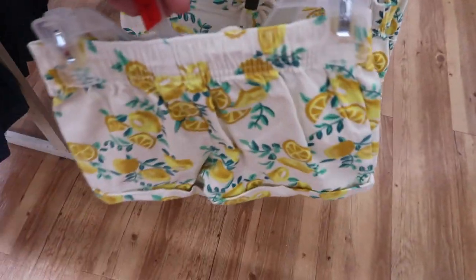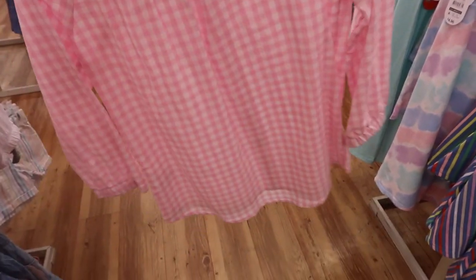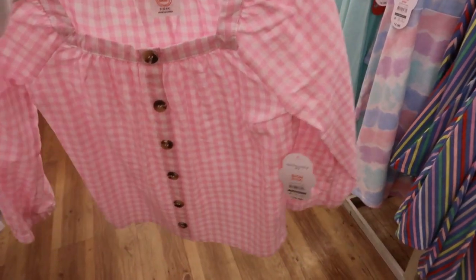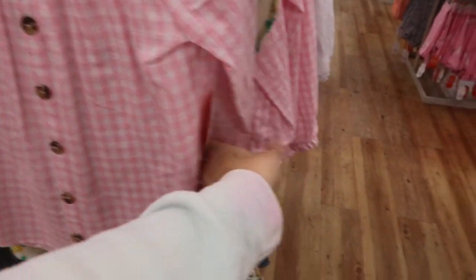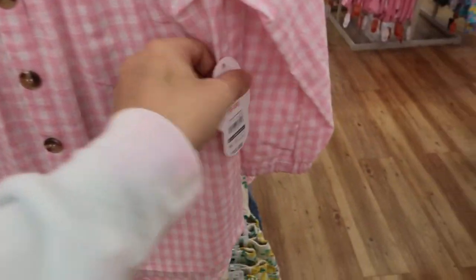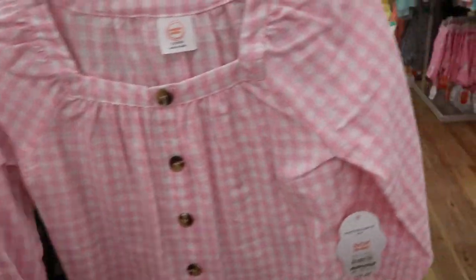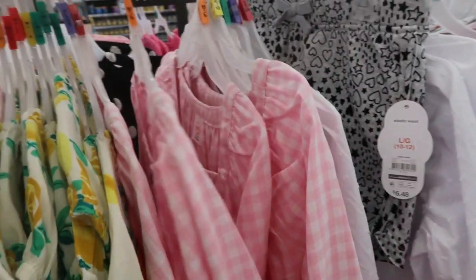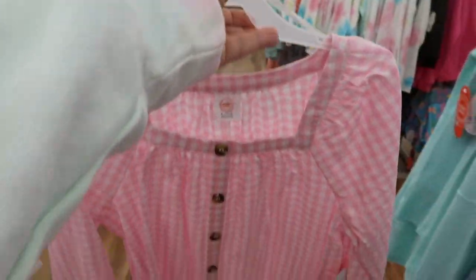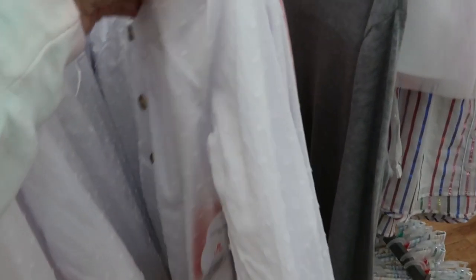So cute. Then they also have this little pink gingham top — faux buttons down the front and it is a little longer length sleeve, so it's not short and it's not long. There's elastic, this is $10.88, there's a little square neck. So cute — I might like that for myself. The extra large would probably be too small in the chest.